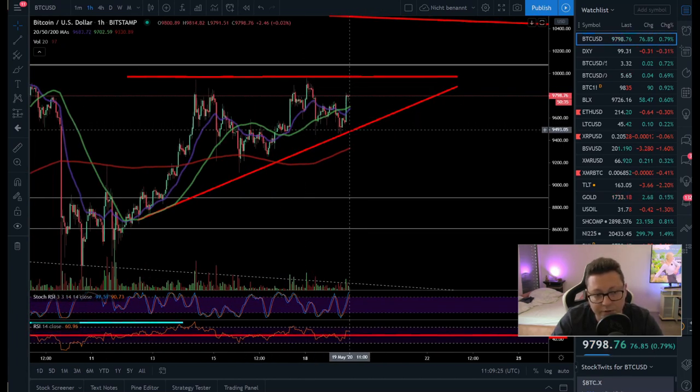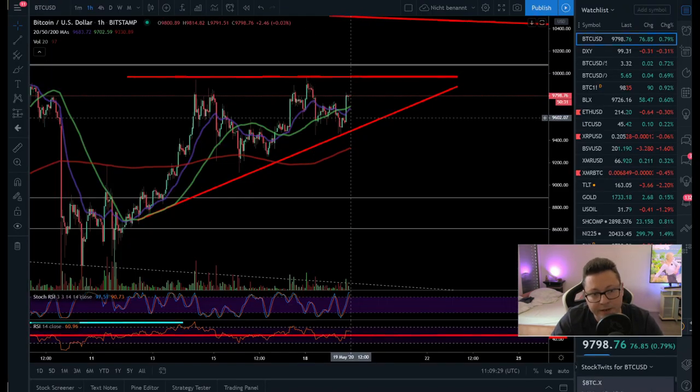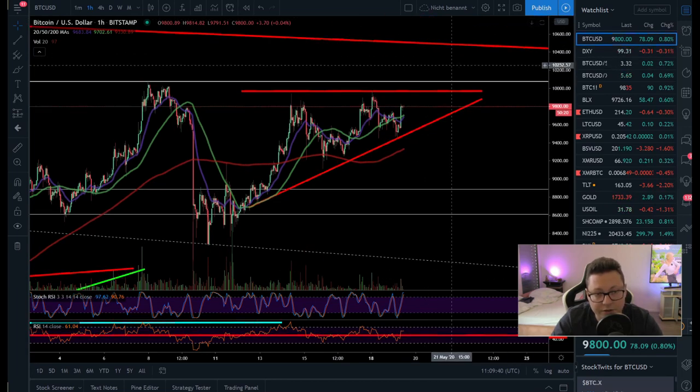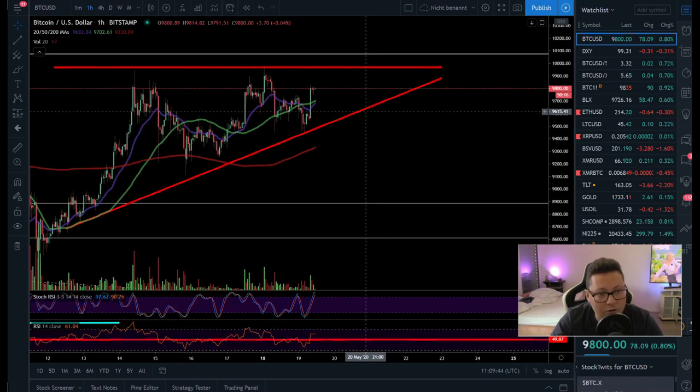If we have a breakout to the downside, I'm going to open a short position on Bybit and trade it down towards $6,000–$8,000. If we have a breakout to the upside — not only breaking $10,000 but also $10,500, the main resistance above us — then I will open a long position. So I'm waiting for a confirmed breakout.